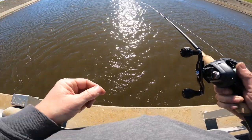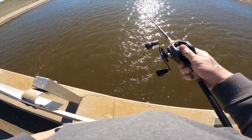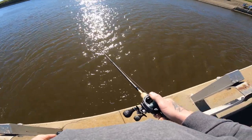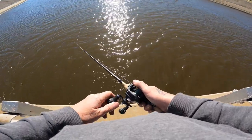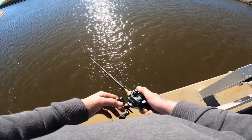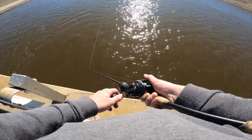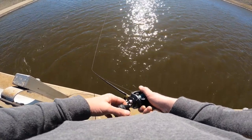Here's a little info: when the aqueduct doesn't even look like it's moving, that water is moving at 13,100 cubic feet per second. To put that in perspective, that is equal to a basketball court's worth of water. So yes, if you fall in, you're moving — be safe out there.